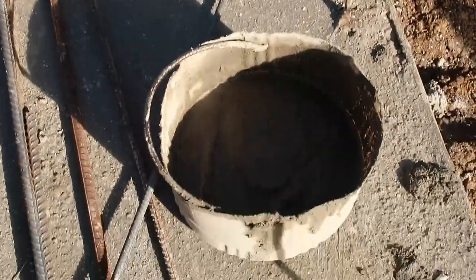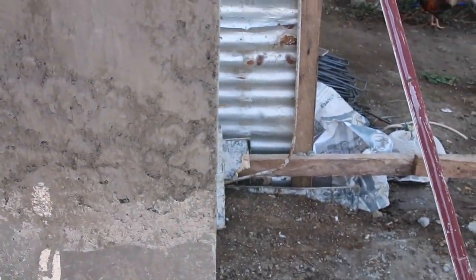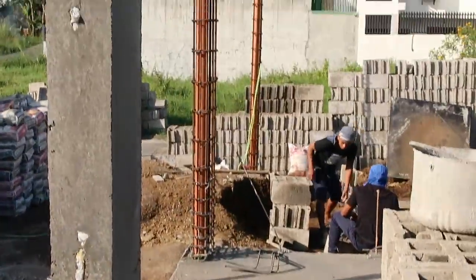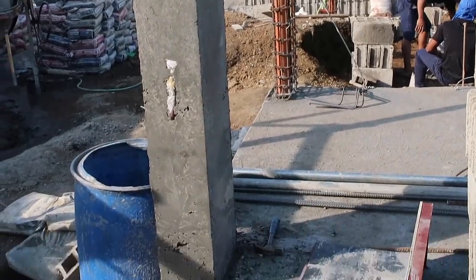Looking at this, it looks like pure cement right there, maybe a little bit of sand in there. Looks like they're doing a little patchwork that didn't fill in on this column. I don't know what happened there but we'll find out sooner or later.